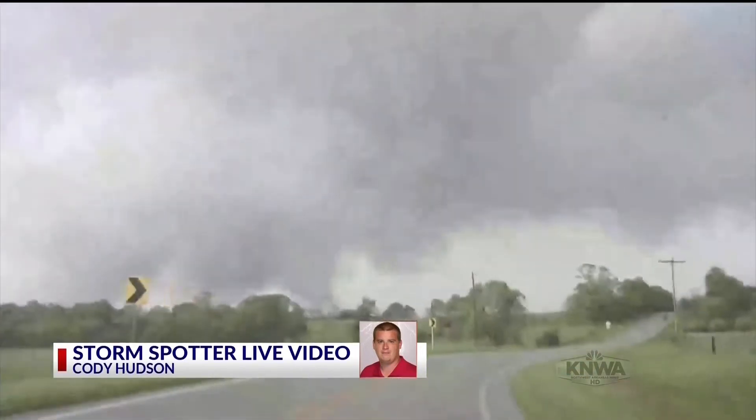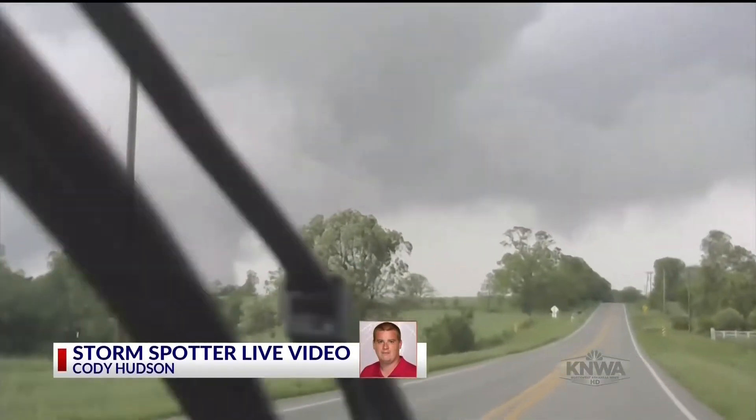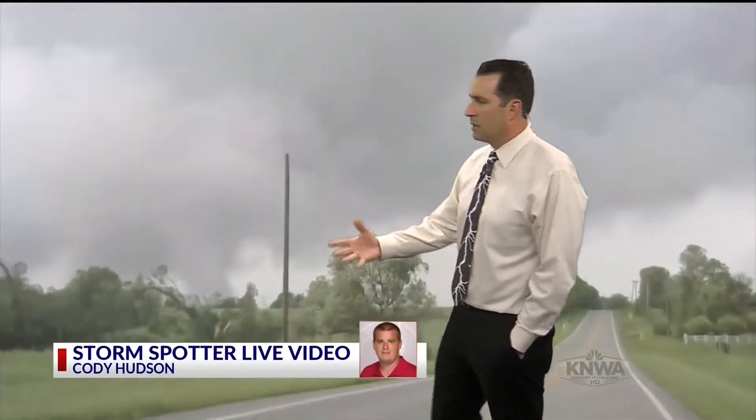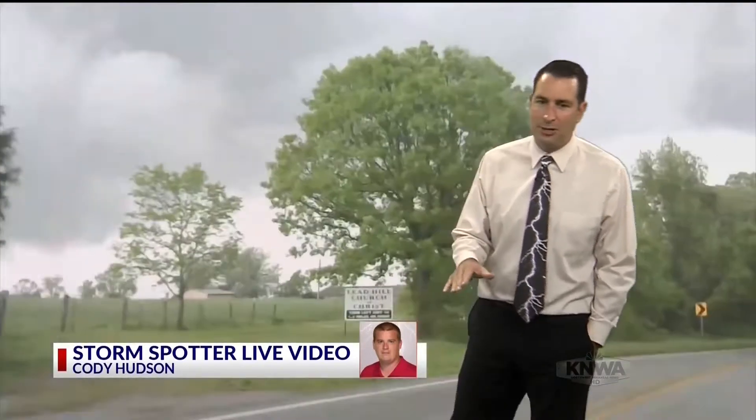Our storm spotter Cody Hudson — there you see the tornado still on the ground. This is an intense storm at Lead Hill with a little bit of a stovepipe appearance, moving about 30 to 35 miles an hour, so Cody has to keep tracking it. He was one of the first to call in and tell us there's a tornado on the ground. We passed that information to the Little Rock National Weather Service on NWS chat and they were able to put out the tornado warning. That's how the warning process works — storm spotters are so valuable and important.